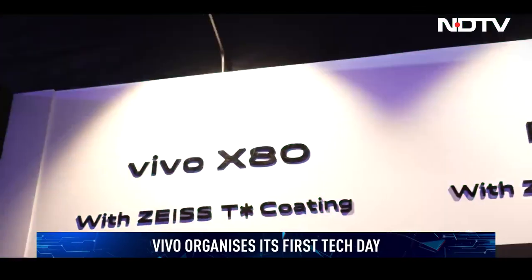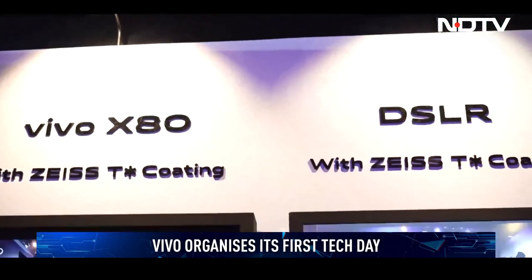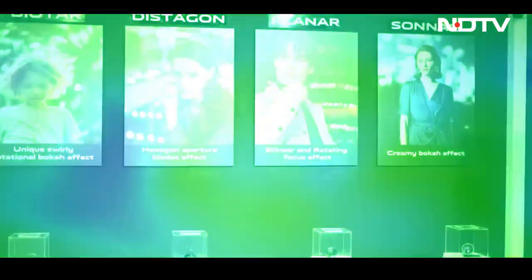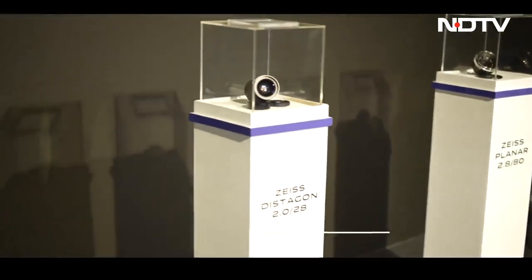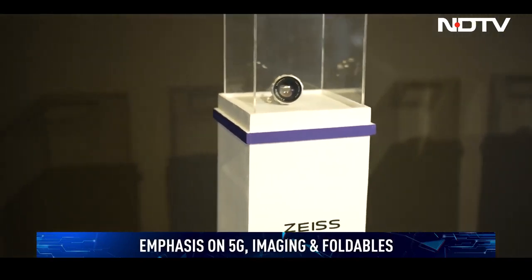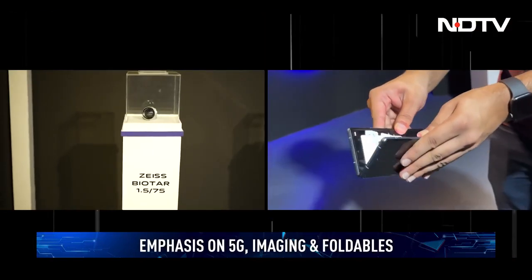Vivo's growth in the Indian smartphone market has been unprecedented, and to reaffirm its position as an innovation leader, the company held its first-ever Technology Day in India this week. The company is focused on three key verticals, emphasized through technology demos centered around foldables, imaging, and 5G.